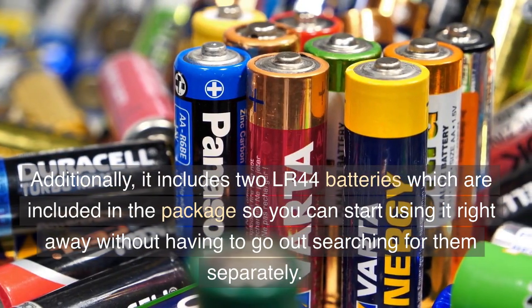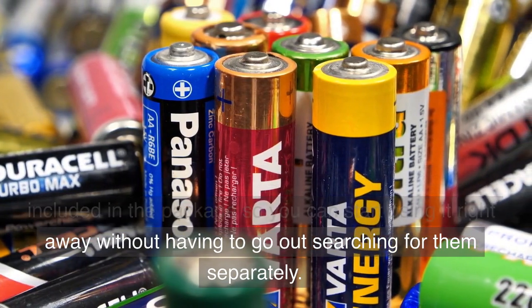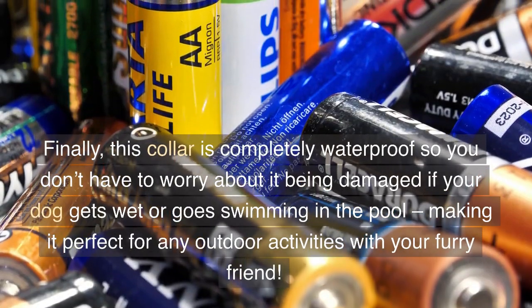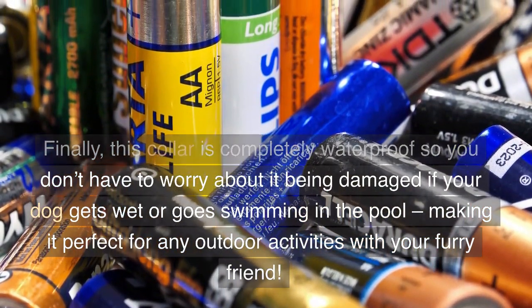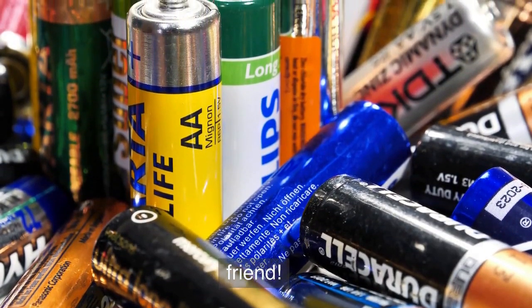Additionally, it includes two LR44 batteries which are included in the package so you can start using it right away without having to go out searching for them separately. This collar is completely waterproof so you don't have to worry about it being damaged if your dog gets wet or goes swimming in the pool, making it perfect for any outdoor activities with your furry friend.